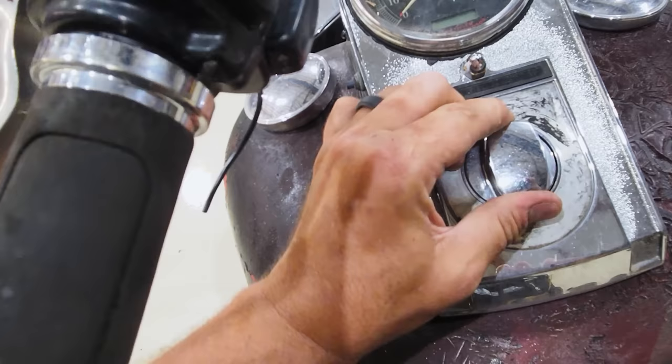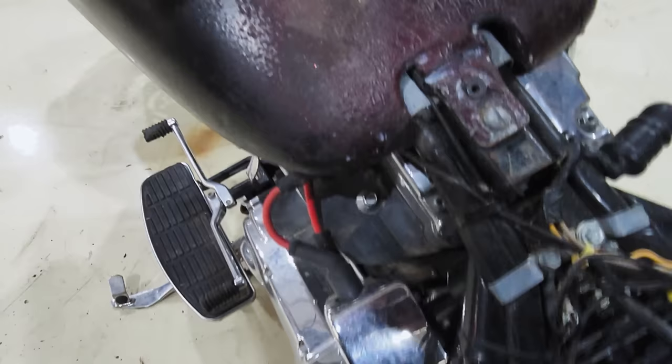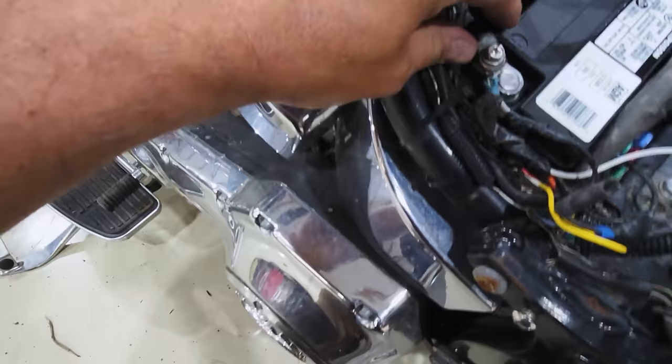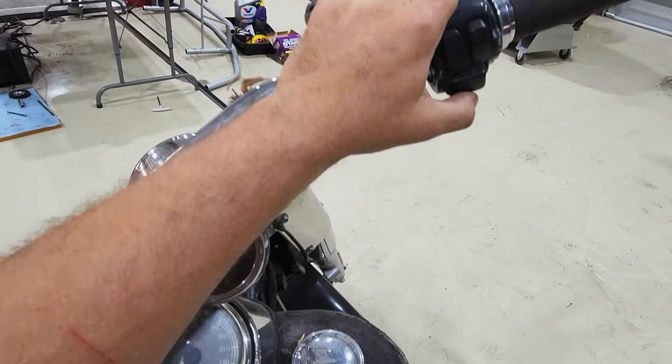Nothing at first. Then — Neutral is showing, oil light on, and the key thing came on. Stuff was clicking. Got to go through this and try to figure out what's going on.